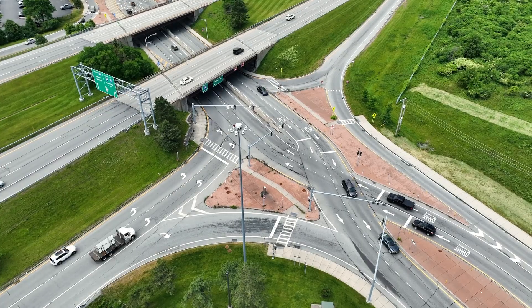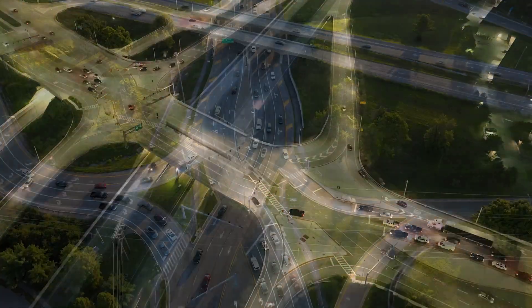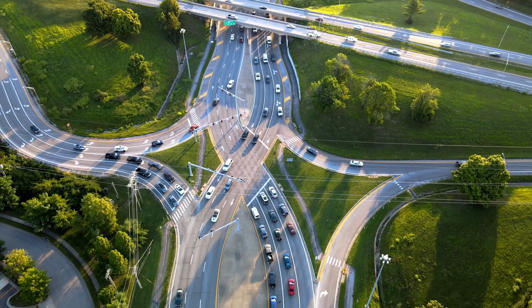This type of interchange is being implemented in many states, and Federal Highway has indicated according to their analysis that both operation and safety improvements are being realized at these locations.